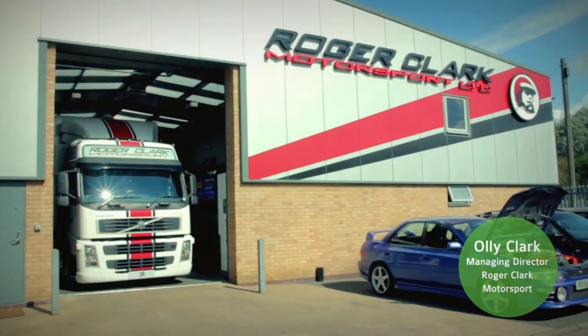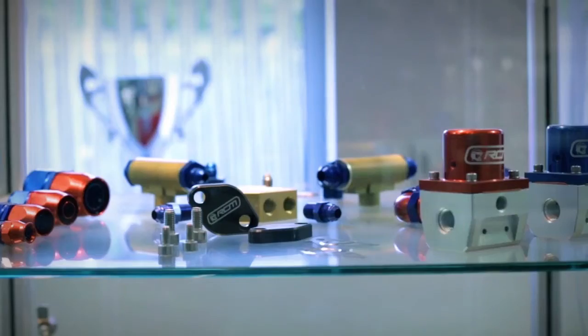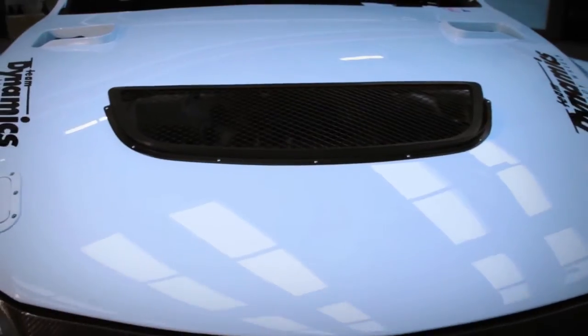My name's Oli Clark. I'm joint director of a company called Roger Clark Motorsport, where we specialize in the performance tuning of the Subaru Impreza. We develop a range of parts to allow you to create large amounts of power for the Impreza. We use a test vehicle, affectionately known as the Gobstopper. Our latest incarnation is Gobstopper 2, and we compete in a time trial series called Time Attack.